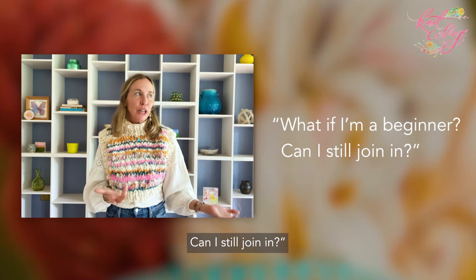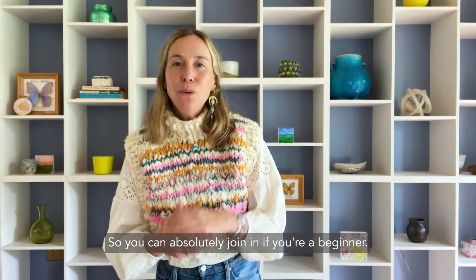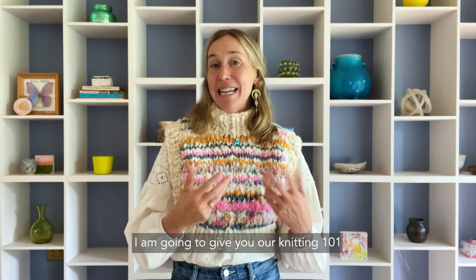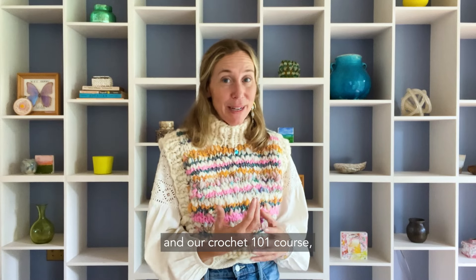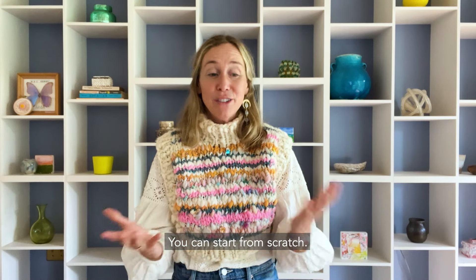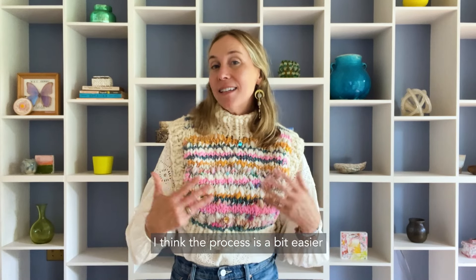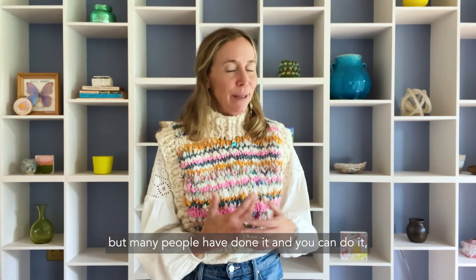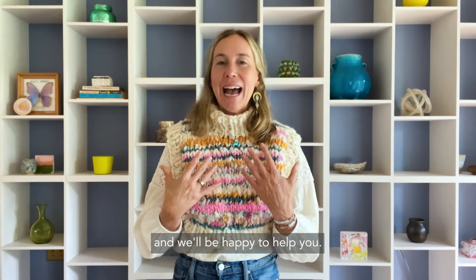What if I am a beginner — can I still join in? You can absolutely join in if you're a beginner. I'm going to give you our Knitting 101 and Crochet 101 courses so you can start from scratch. I think the process is a bit easier if you know the knit and purl stitch, but many people have done it, and you can do it — we'll be happy to help you.